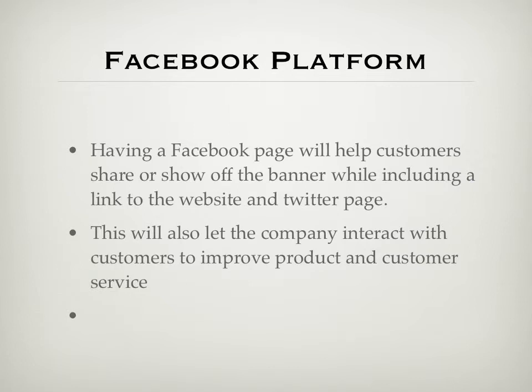Another promotion idea is to hold a design contest for a particular team — the best banner design wins a prize, maybe a free banner, a gift certificate to an NFL or NBA website, or a discount on our website. It's another way to get customers involved with the company and let them voice their opinions, while also giving the company a way to get in contact with customers quickly without the long wait of email.